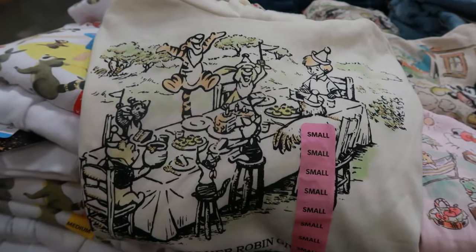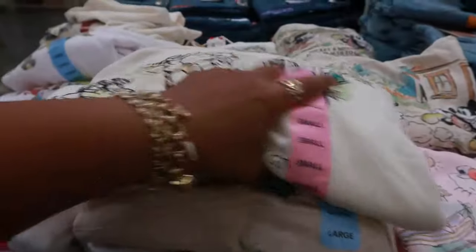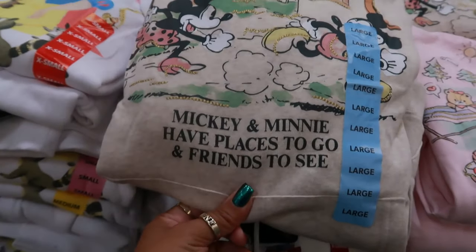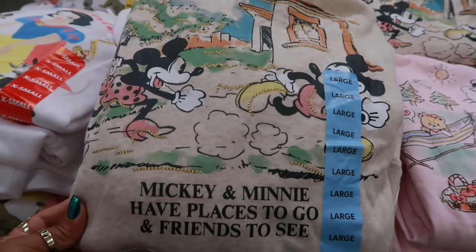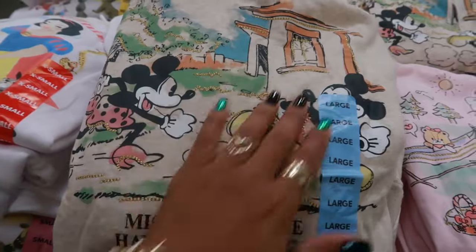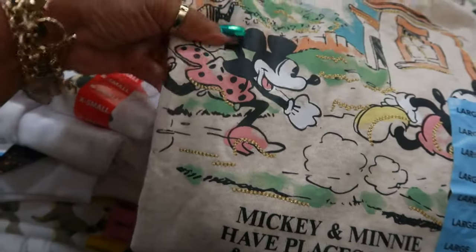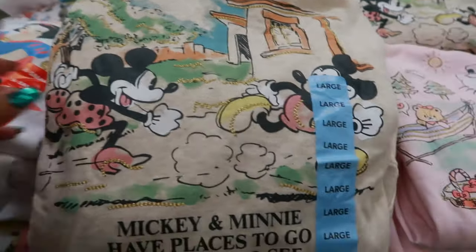There's all of them sitting at the table — I like that one. You've got Mickey and Minnie: "Places to Go and Friends to See." I like the detail on it — it has some gold stitching in it. She is really running with heels on!